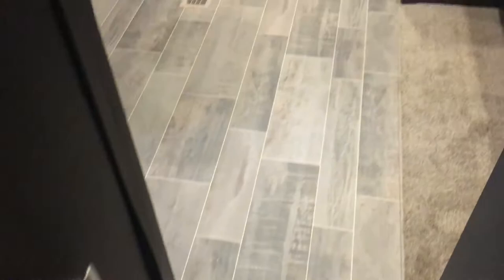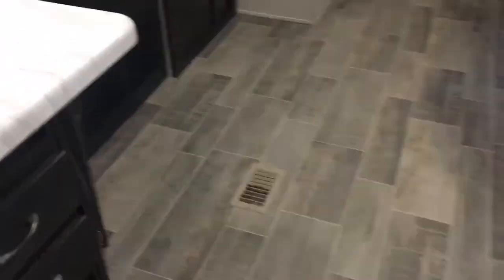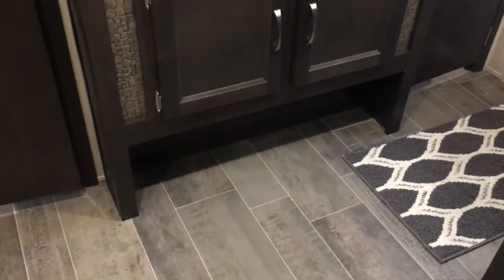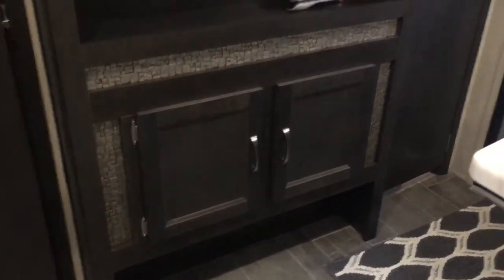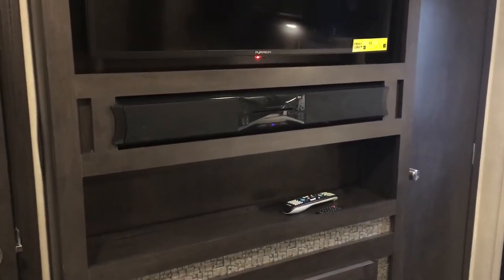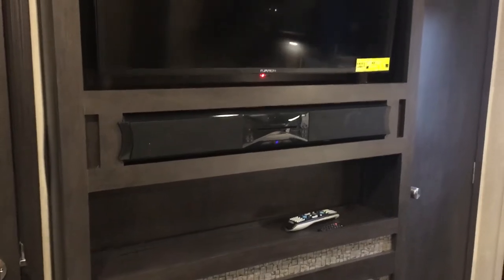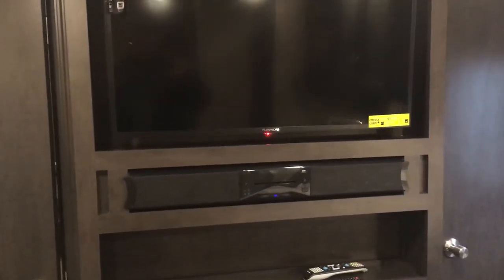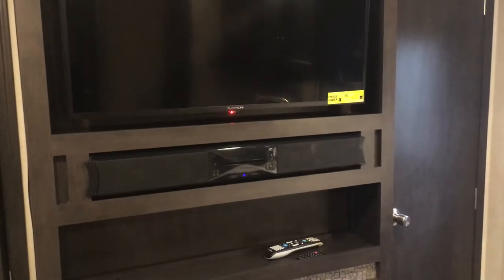There's space at the end of the bed as well. Going back out to the entertainment center — there's storage below, even a place for shoe storage down there. Some faux stone accents throughout this unit. There's a sound bar, DVD, CD player, and Bluetooth all built in, plus a TV. The TV is mounted on a movable swivel mount, so you can pull it out and change the angle if you're watching from different portions of the unit.